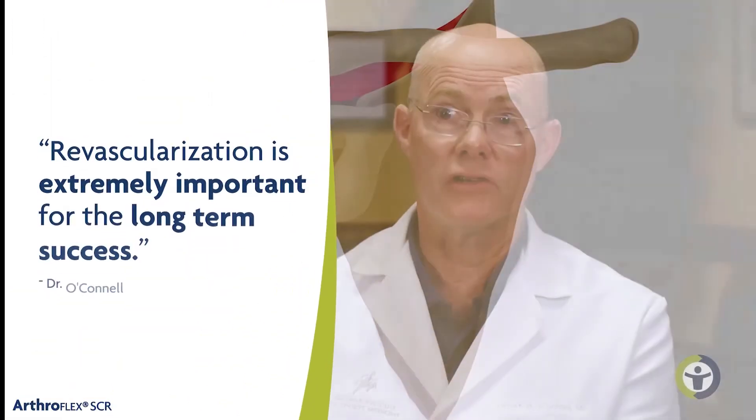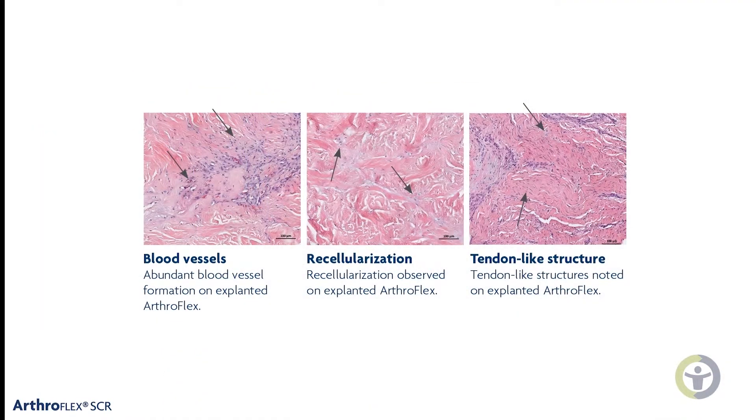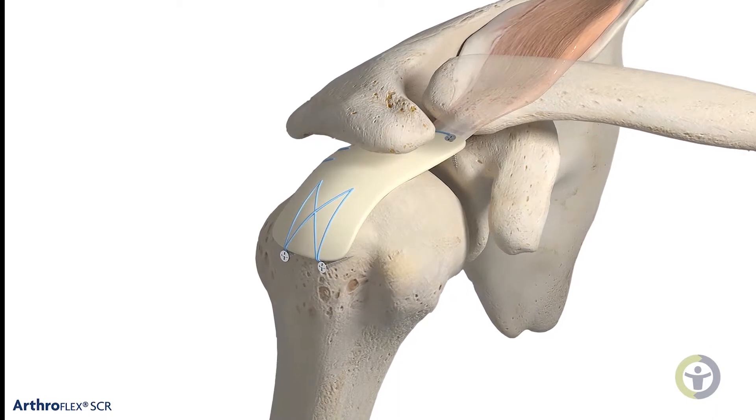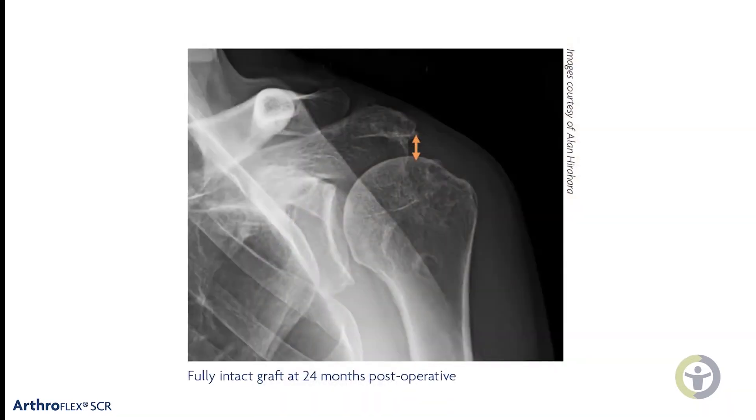Revascularization is extremely important for the long-term success of the operation. You have to have something that's going to help hold that humeral head down, so it has to be a fairly strong graft. You have to have good fixation on either side of the joint and get some tissue ingrowth into that over time, so that bolsters its long-term strength.